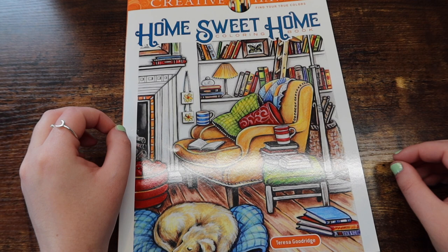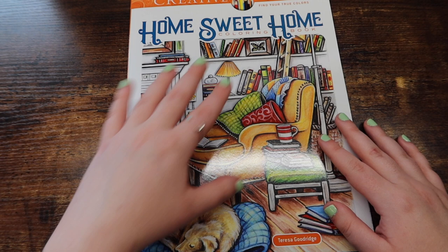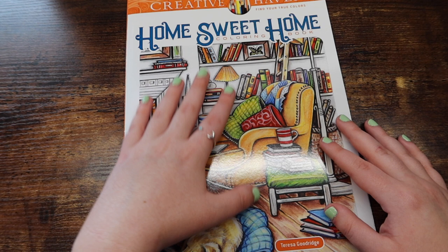Teresa Goodrich also has a lot of other books in her collection. This one is probably my favorite out of the three. So yeah, if you're into interiors, I really think you would like this book and you can be messy with it and it kind of works. And that is it for all of my easy normal coloring books. Now let's get into the harder coloring books.